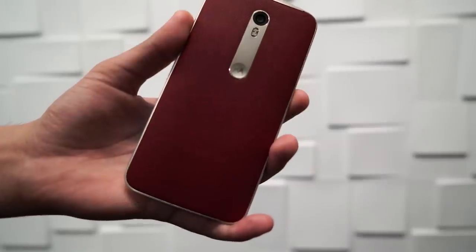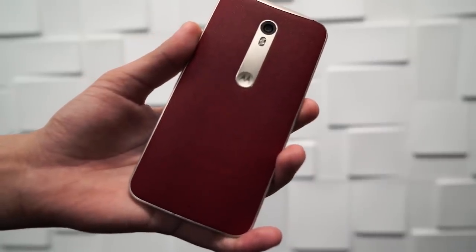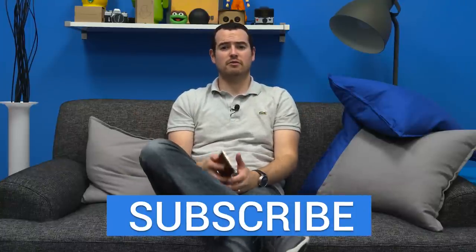So what do you guys think? Do you agree, disagree? Am I off base? I'd love to hear your thoughts on it. Leave a civil discussion down below. Until next time, I'm John Render from TechnoBuffalo. See you guys in the next video.